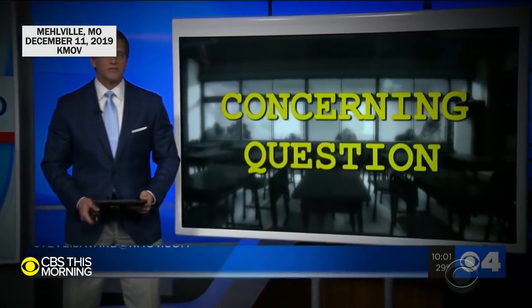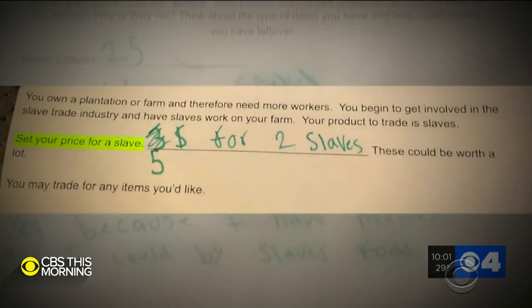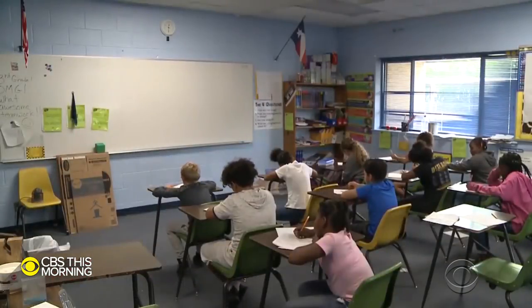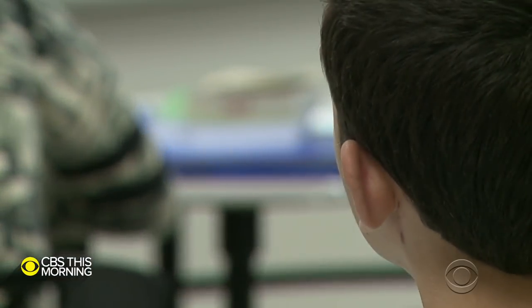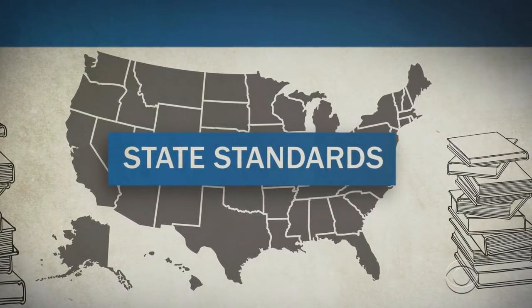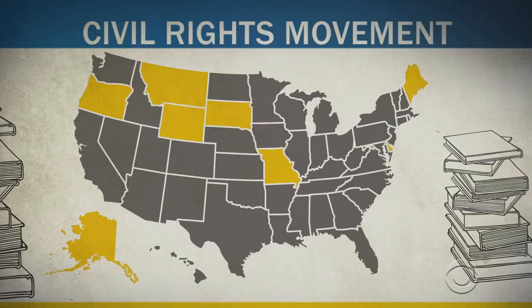What and how students learn about history is different everywhere and sometimes problematic. One assignment asked students to put a price on slaves. One teacher, who is white, told students to write funny captions on images of freed slaves, and there are reports the teacher made Black students act as slaves. There is no national standard for what history is taught — each state sets its own standards outlining what students are expected to learn. CBS News took a look at the social studies standards for all 50 states and the District of Columbia.